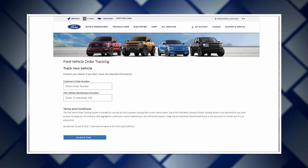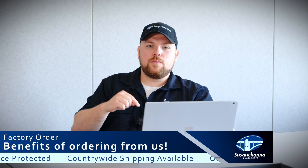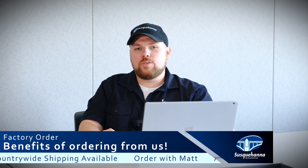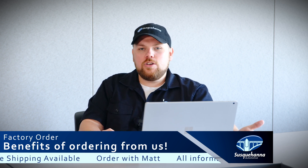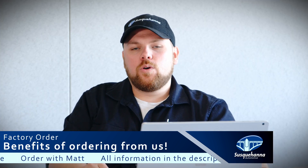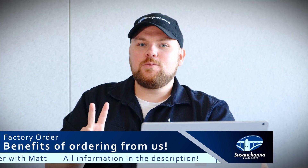Now if you guys have any other questions about this, feel free to look in the description and reach out to us directly. Either myself or Connor will be working with you throughout this entire process. I wanted to show you in this video just how easy and transparent this can be. Now if you guys are ready to work with the ordering experts, take that step two, reach out to us directly, and get yourself onto that order wait list. We would love to chat with you here at Susquehanna Ford and we can't wait to talk soon.